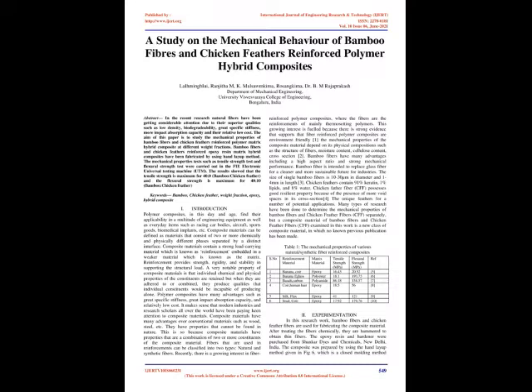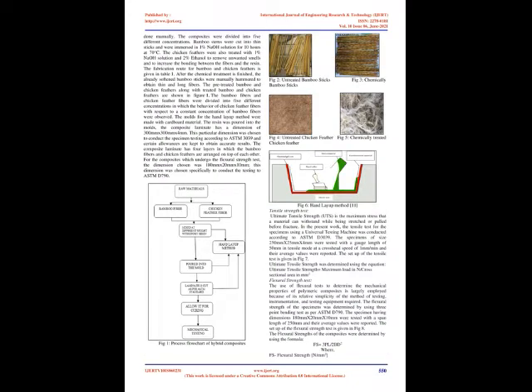The bamboo fibers and chicken feather fibers were divided into five different concentrations in which the behavior of chicken feather fibers with respect to a constant concentration of bamboo fibers were observed. The molds for the hand layup method were made with cardboard material. The resin was poured into the molds. The composite laminate has a dimension of 300 mm × 300 mm × 4 mm. This dimension was chosen to conduct the specimen testing according to ASTM D3039. The composite laminate has four layers in which the bamboo fibers and chicken feathers are arranged on top of each other. For flexural strength testing, the dimension chosen was 180 mm × 20 mm × 10 mm, as per ASTM D790.